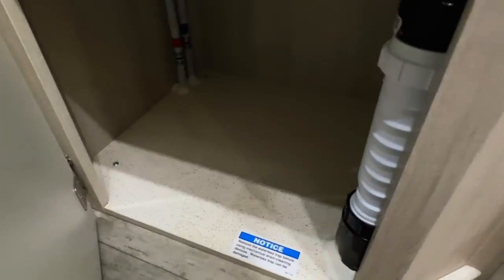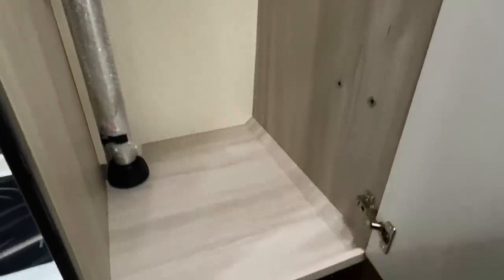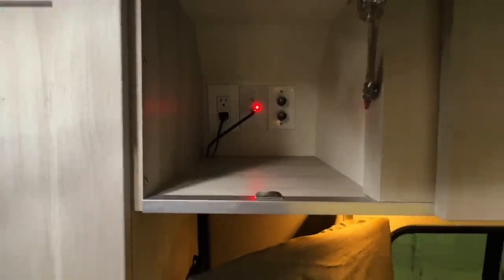Got AC plug-ins in the coach. We'll go ahead and check out the cabinets here. Got our table leg. These are locked when they're in and unlocked when they're out. Got AC power, some TV connections, and DC plug-ins on the right.